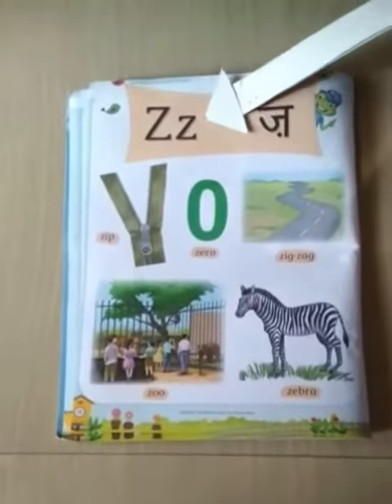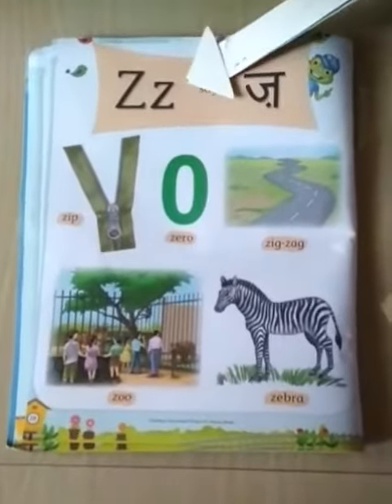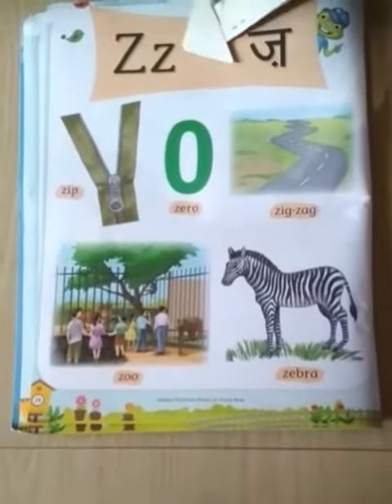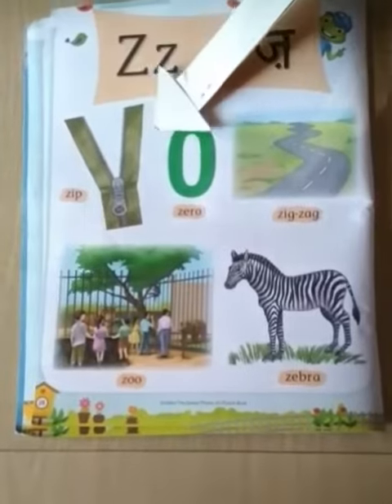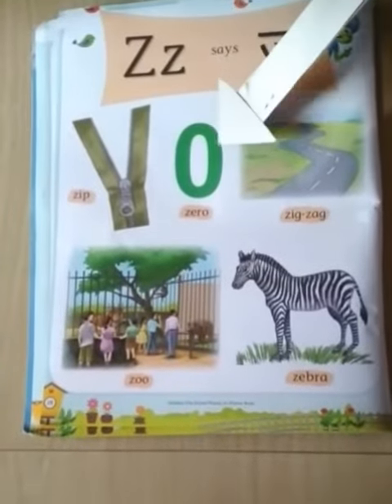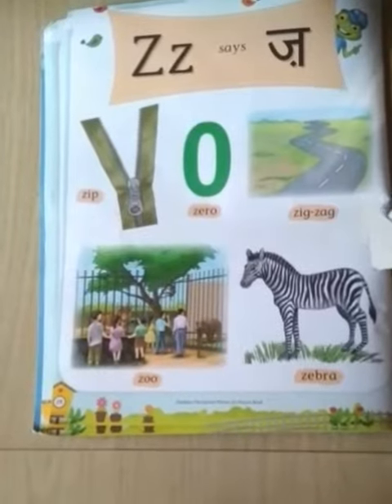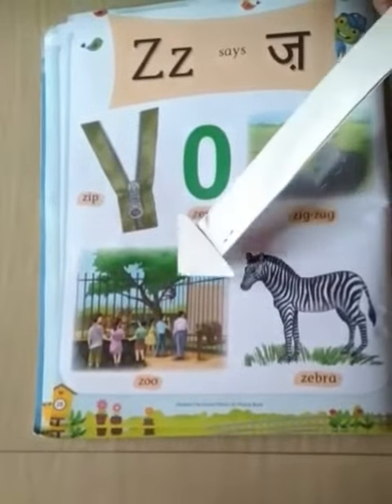This is letter Z. Z says Z. Zip. Zero. Zigzag. Zebra. Zoo.